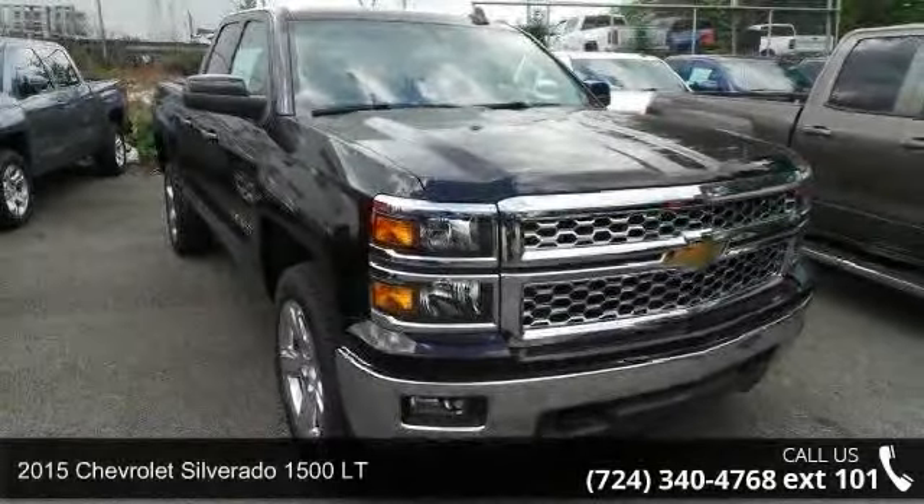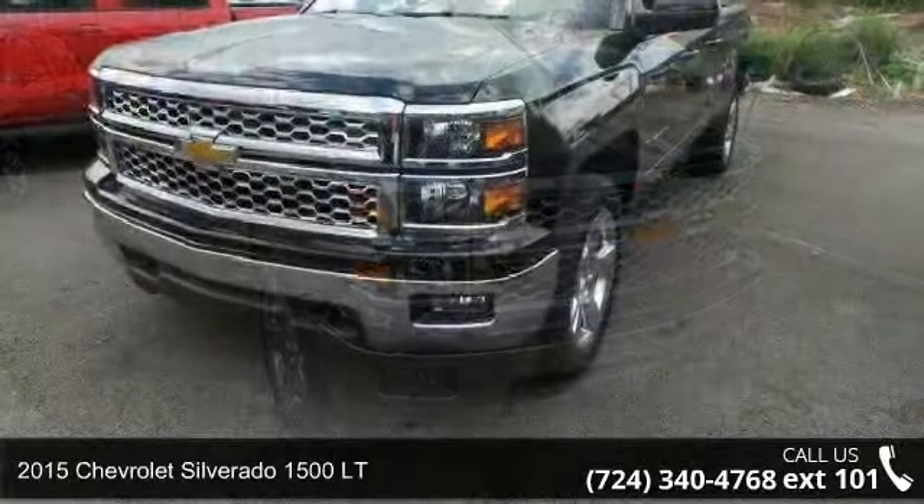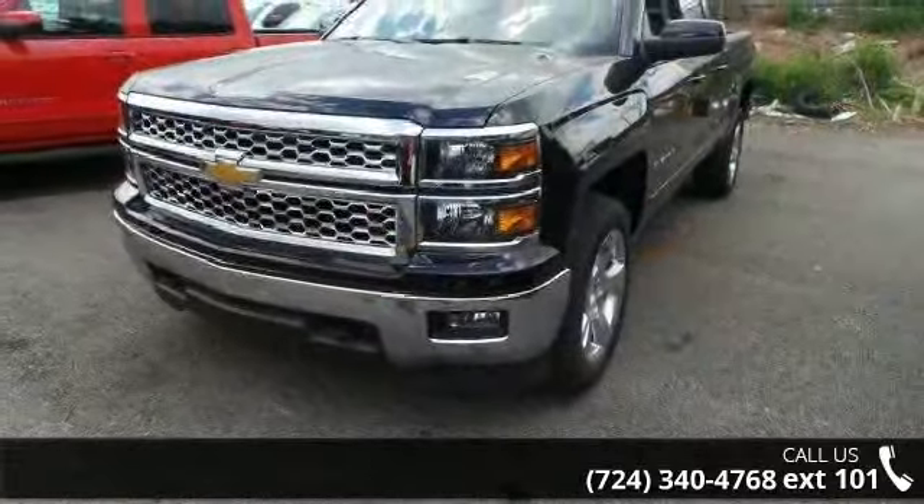Step into the 2015 Chevrolet Silverado 1500 LT if you are looking for an automobile with great features, look no further.